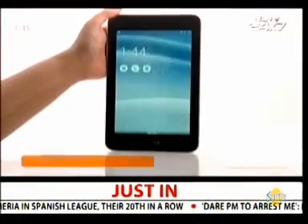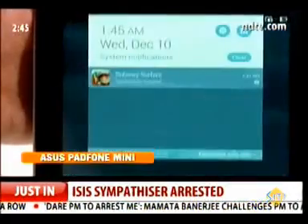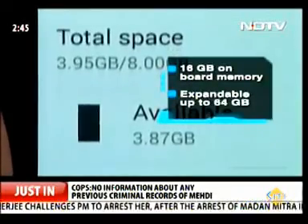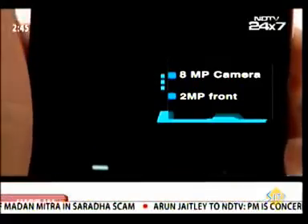If Asus can only sort out the compatibility issues. There is 16 GB of onboard memory, expandable up to 64 GB via microSD. The 8-megapixel camera on the back is a decent performer, and there is a 2-megapixel shooter on the front.